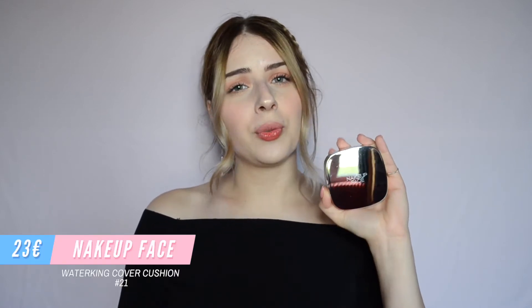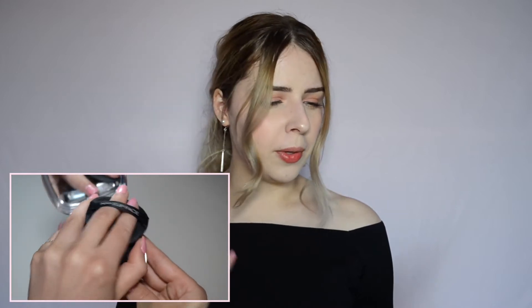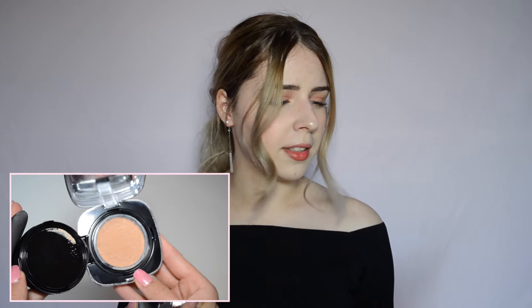This is the first cushion: the NAKEUP FACE Water King Cover Cushion in shade 21. There are also two other shades, number 22 and 23. This cushion retails for approximately 23 euros. It claims to be full coverage and really moisturizing, containing pearl particles to give a luminous glow and radiant skin without leaving any stickiness, and it also claims to be long-wearing.